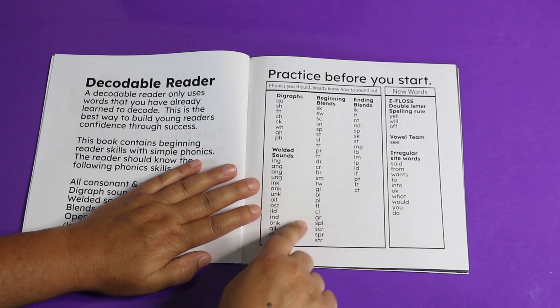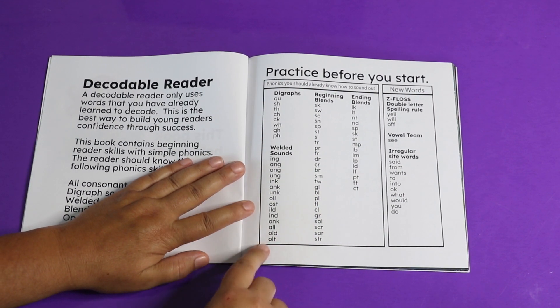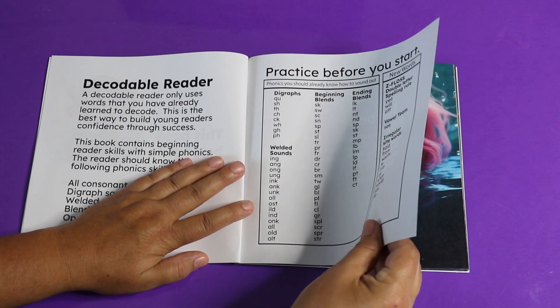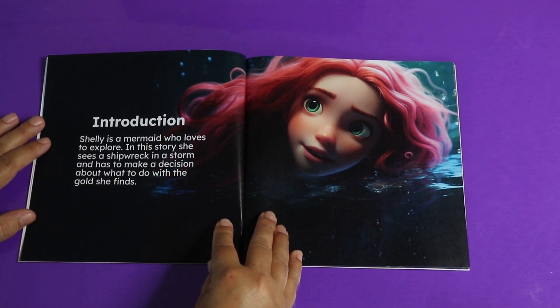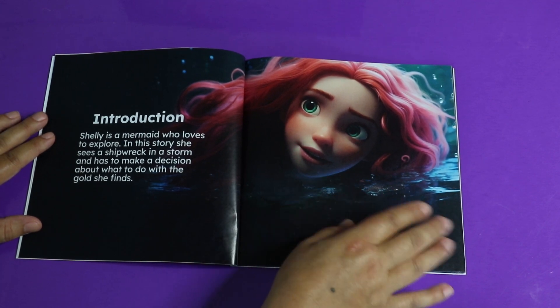Here you can see you can practice before you start reading the book yourself, just to make sure you know all these words before you begin. The introduction tells us that Shelly is a mermaid who loves to explore. In this story, she sees a shipwreck in a storm and has to make a decision about what to do with the gold she finds. That's Shelly.